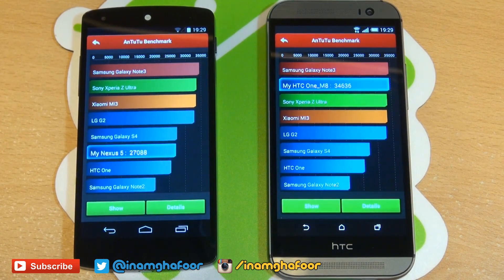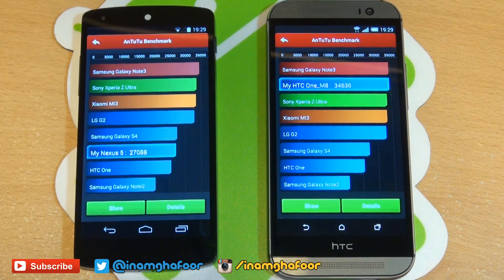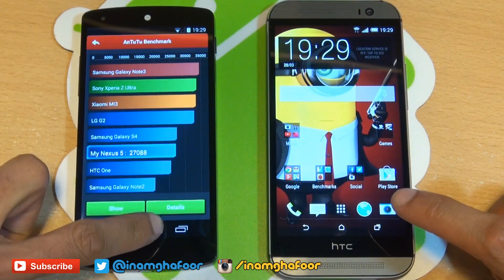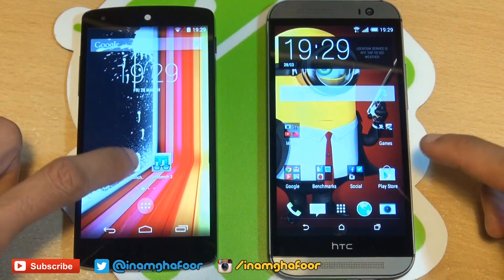Antutu benchmark's finished here, and you can see the Nexus 5 generated a score of 27,088, whereas the HTC One M8 scored 34,636. So the HTC One absolutely killing it there. We'll get rid of the background processes.